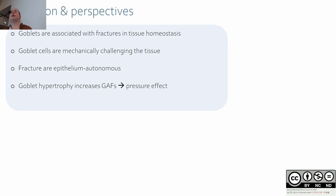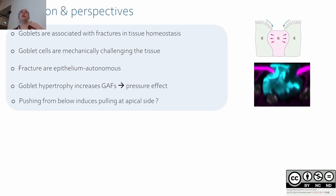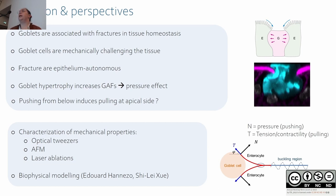In conclusion, goblet cells are associated with fractures in tissue homeostasis and are mechanically challenging the tissue. Using organoids, we showed that fractures are epithelium-autonomous and that goblet hypertrophy leads to an increase of gap area, suggesting an effect of pressure. Both pulling and pushing forces are involved and connected: pushing from below resulting from mucus volume induces pulling at the apical side. We are now investigating mechanical properties using optical tweezers, AFM, and laser ablation, and working with physicists developing a biophysical model to understand how forces are balanced at the junction.